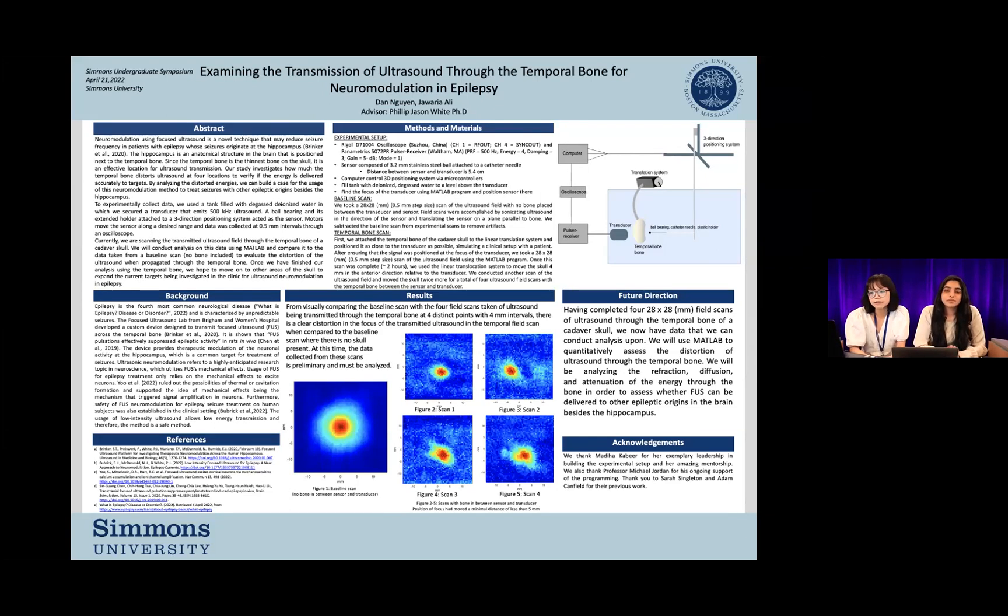At the Biomedical Ultrasound Lab, we are analyzing the distortion of focused ultrasound through the temporal bone. We do this at four locations to verify the energy is delivered accurately to each target. By analyzing the distorted energy, we can build a case for the usage of this neuromodulation method to treat seizures from other epileptic origins besides the hippocampus.